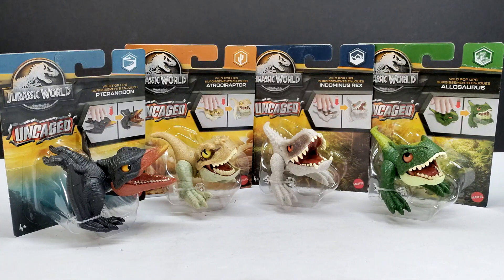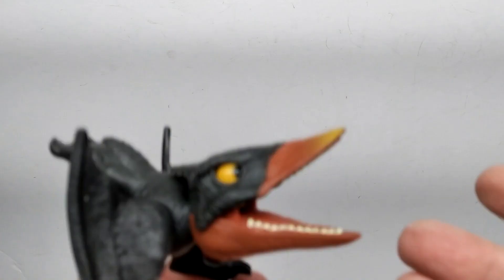There was actually one other wave of these that came out previously, but unfortunately it never showed up anywhere around here. I think the only place I'd seen it was maybe on Toyopolis, and I don't even know if it's available there anymore. So looks like I'm going to miss that wave. But regardless, this wave is pretty interesting, so let's pop them all out of the box and head straight to a closer look.